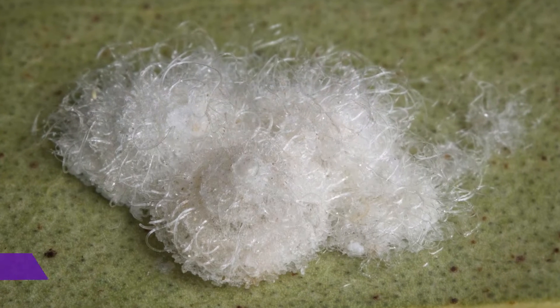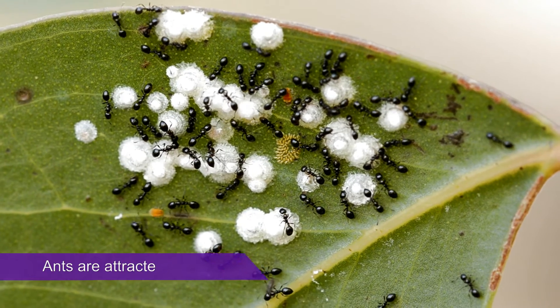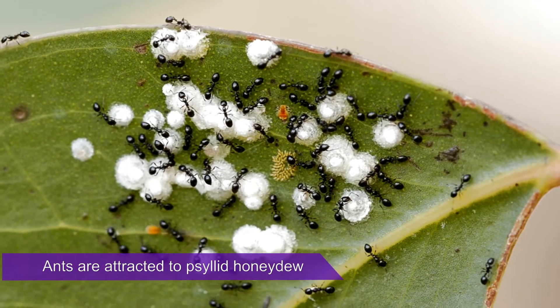A lerp is the white sugary waxy coating of immature psyllid insects. The insects produce the lerps from their own liquid excretions known as honeydew. Psyllids are sapsuckers, so the honeydew is just excess plant sugars.